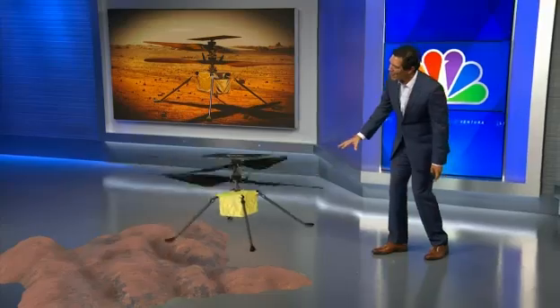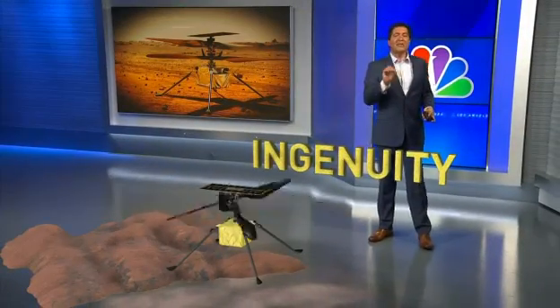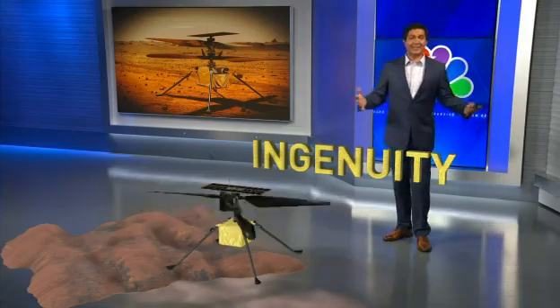This is Ingenuity. It's a four-pound robotic helicopter that will travel in the belly of the rover. It'll be the first aircraft to ever fly on another planet, and it isn't easy to do. The atmosphere is extremely thin — just 1% as thick as our planet's — making it difficult to generate lift. The rover is expected to land February 18th of next year.